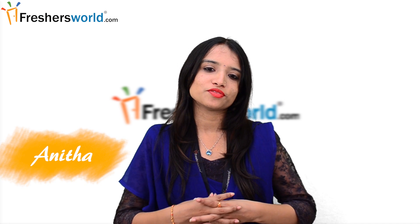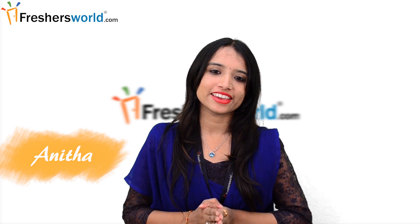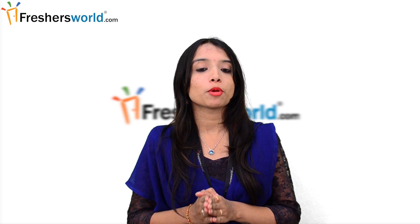Hi all, this is Anita from Freshersworld.com. Welcome to our video channel on jobs and careers. Today I am going to speak about B.Tech Careers in Metallurgy.